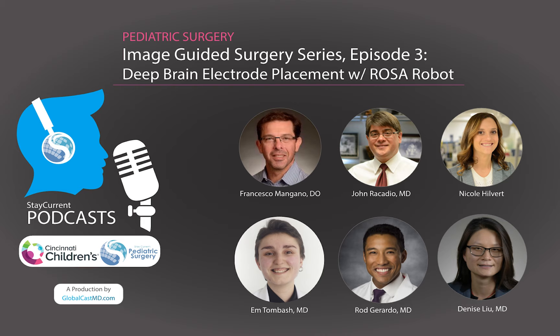So there you have it — episode three of our Image Guided Surgery podcast series, specifically on the ROSA robot, neurosurgery and interventional radiology working together in the same room to improve outcomes for pediatric surgical patients. Leave us a comment or a rating whether you're watching on YouTube, listening on Apple Podcasts, SoundCloud, Stitcher, Amazon Music, or the Stay Current Pediatric Surgery app — free in the Apple App Store or Google Play Store. This is Rod Gerardo, Tom Bash, and Denise Lu — remember, knowledge should be free.